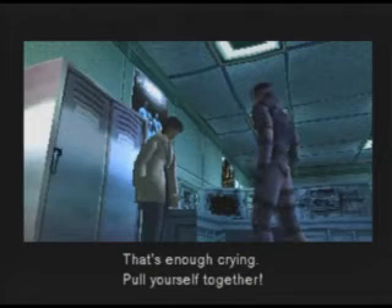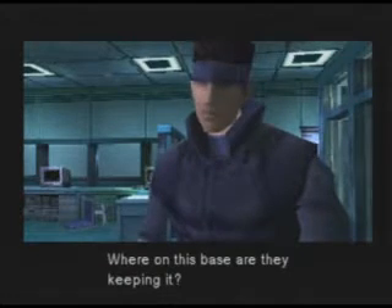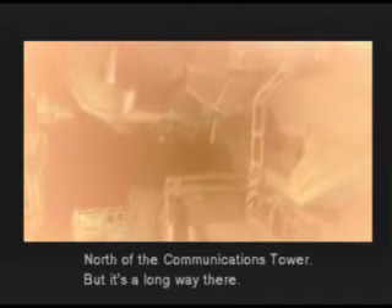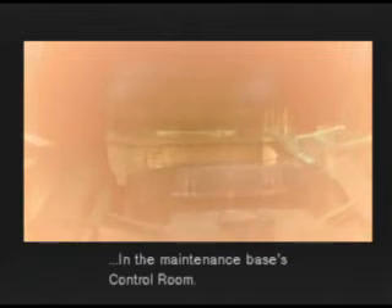That's enough crying. Pull yourself together. Where is Metal Gear? Where on this base are they keeping it? Rex is in the underground maintenance base. Where is that? North of the communications tower, but it's a long way there. The emergency override system for the detonation code is there too — in the maintenance base control room.